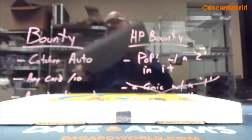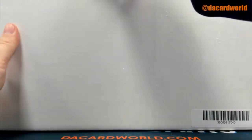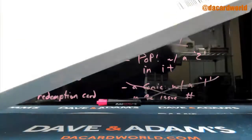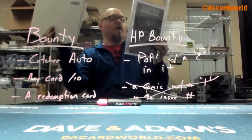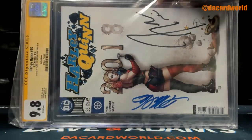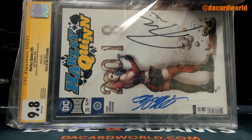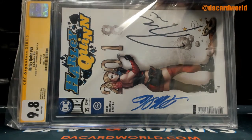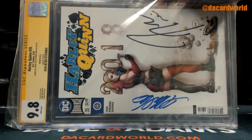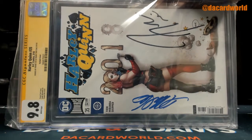63 out of 100. Harley Quinn number 35 — it's a variant cover signed by Frank Cho and Frank Tieri. 9.8 from 2018.